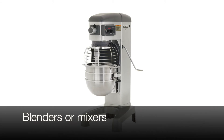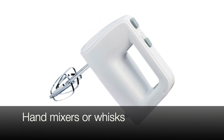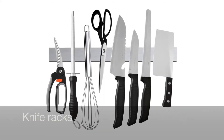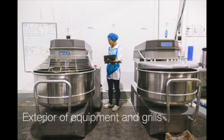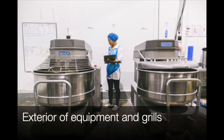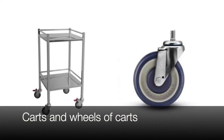Additional sampling sites include tables, the exterior of equipment and grills, as well as carts and the wheels of carts.